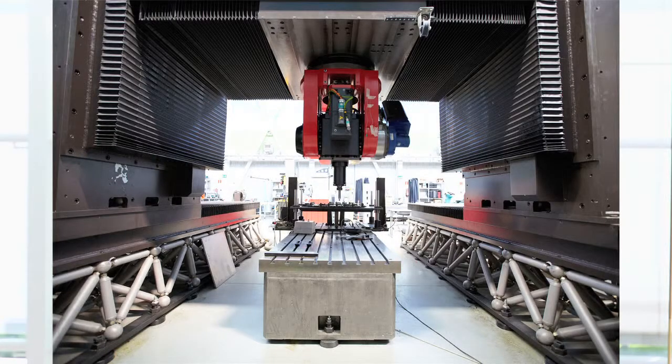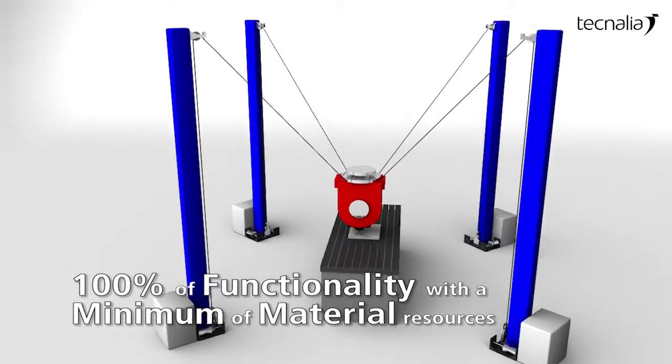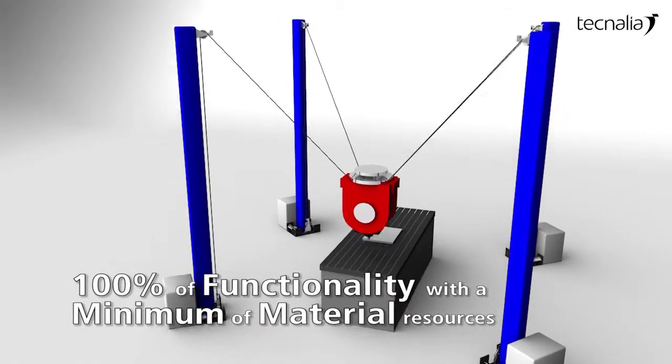The MAD project is a change in the philosophy of designing and building machines and manufacturing systems. It's like in computers — computers are increasingly smaller and lighter — but in the opposite direction, machine tools are increasingly heavier, stronger, and stiffer. The MAD project tries to show that we are capable of designing and building machine tools and manufacturing systems with much less material than currently.